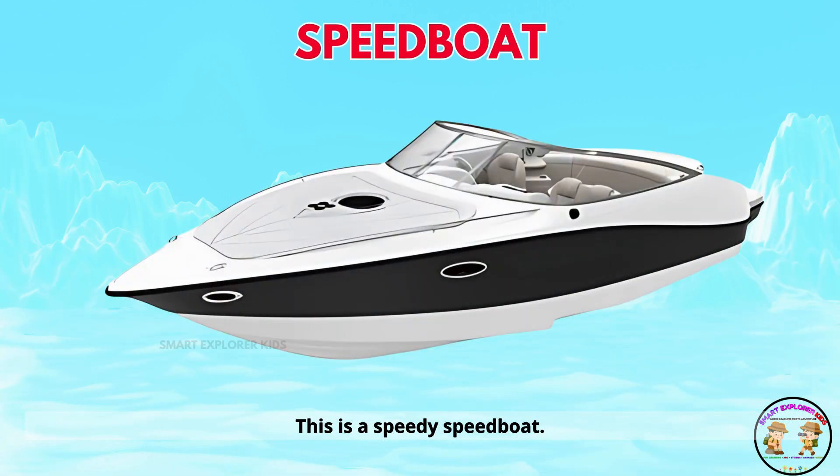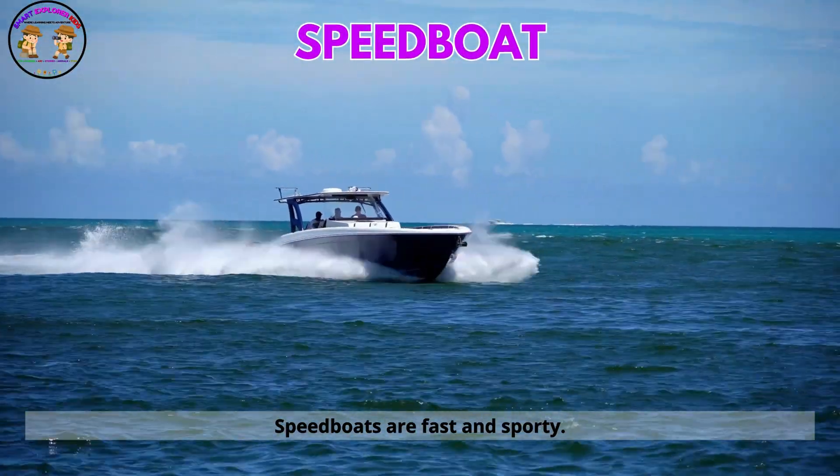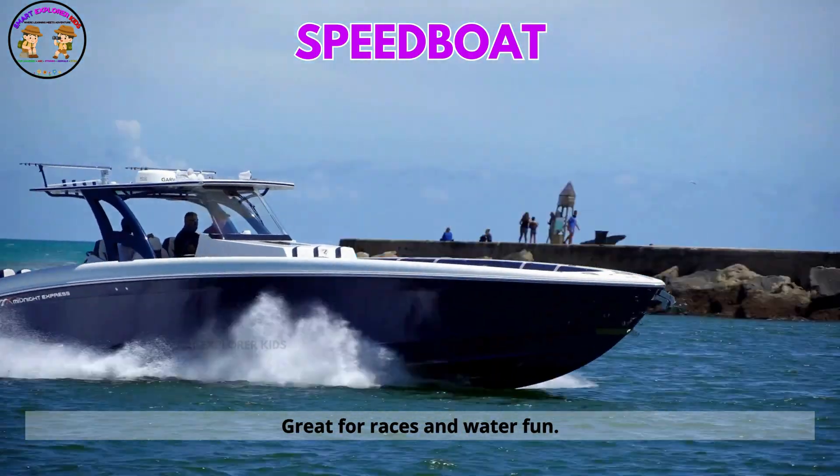This is a speedy speedboat. Speedboats are fast and sporty, great for races and water fun.